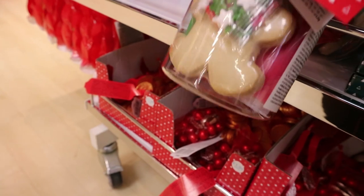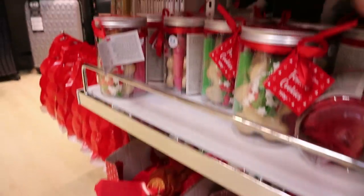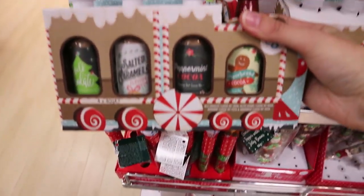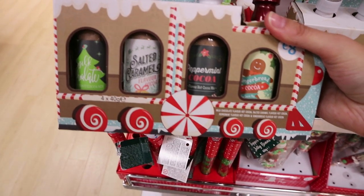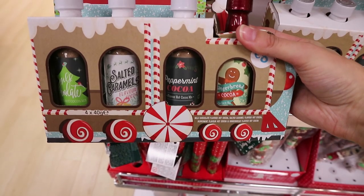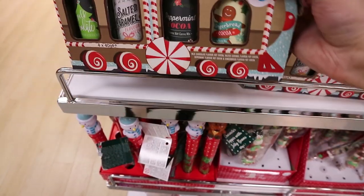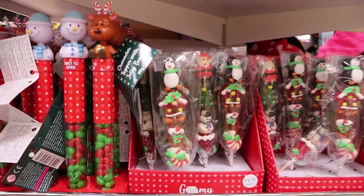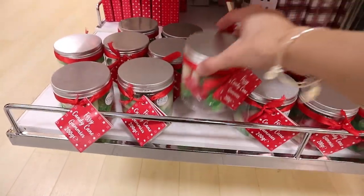Look at this gorgeous little gingerbread decorating kit — festive cookies with all the bits inside for just four euro. This Cocoa Express is like a little train with milk chocolate, salted caramel, peppermint cocoa, and ginger-mint gingerbread cocoa — eight euro, and you get all the different flavoured hot chocolates. There's a cute little lollipop for one fifty, and Christmas gummies for two fifty.